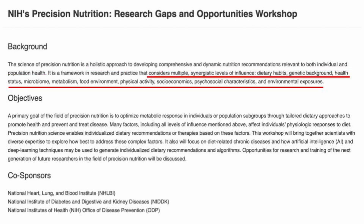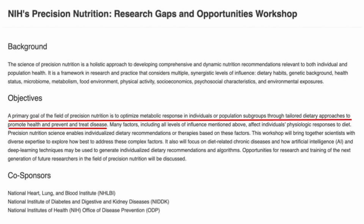Another important aspect of precision nutrition is that it considers multiple factors that may be synergistic to each other: dietary habits, genetic background, health status, microbiome, metabolism, food environment, physical activity, social economics, psychosocial characteristics, and environmental exposures. A primary goal of precision nutrition is to optimize metabolic response through tailored dietary approaches. A clinician should first make decisions based on an individual's metabolism, then adjust the dietary approach to rebalance metabolism and reduce related health risks.